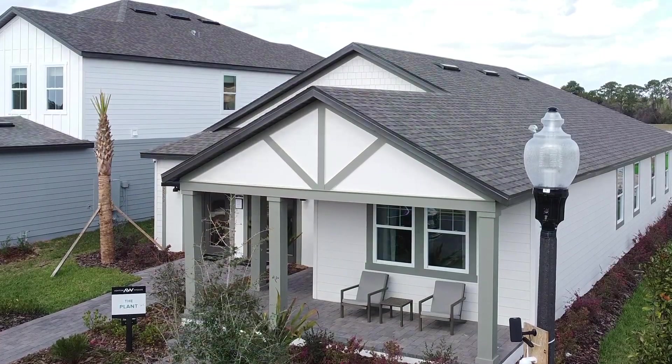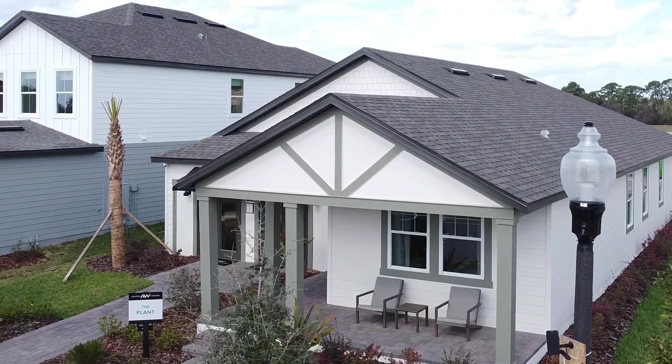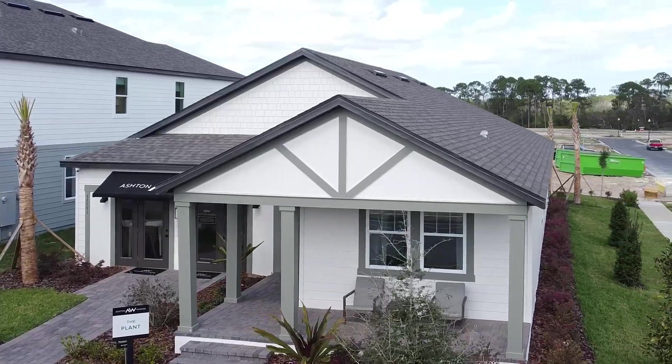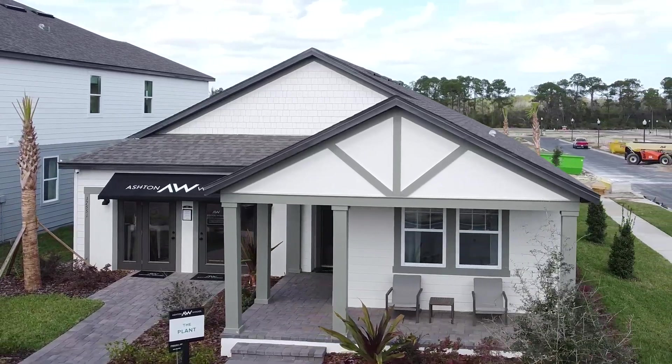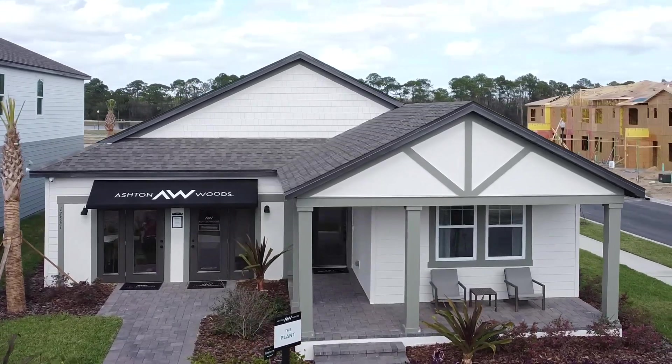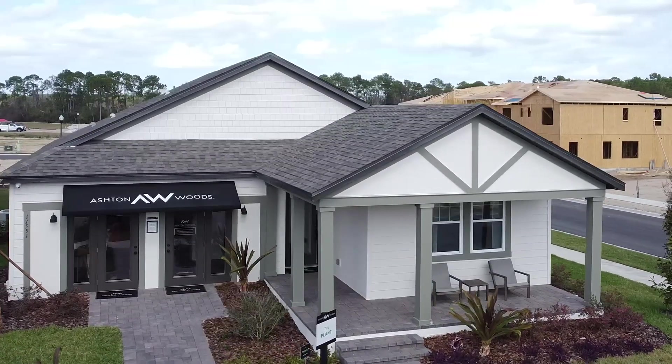This house is a one-story. It also can have the loft — a lot of structural options that can be made to this floor plan. It's just over 2,200 square feet to under 2,900 square feet. Three bedrooms to five bedrooms. Two and a half to four bathrooms and a two-car garage.